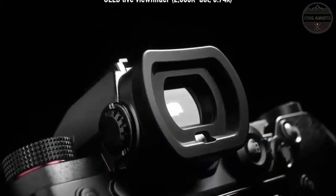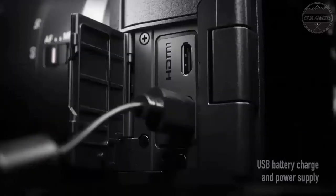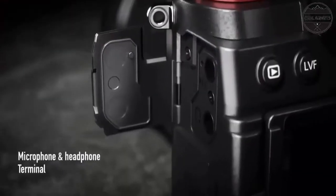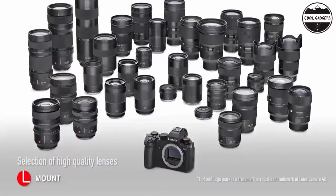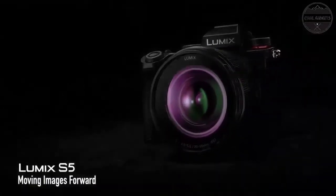Expanded features offer new levels of creativity. Use live view composite mode to instantly create a stunning image out of several live shots to capture fireworks or a starry sky. Enjoy unlimited recording in 4K/30p 8-bit with optimum heat dispersion, 14+ stops dynamic range with pre-installed V-Log/V-Gamut, FHD 180fps, and 4:3 anamorphic support for vibrant storytelling.